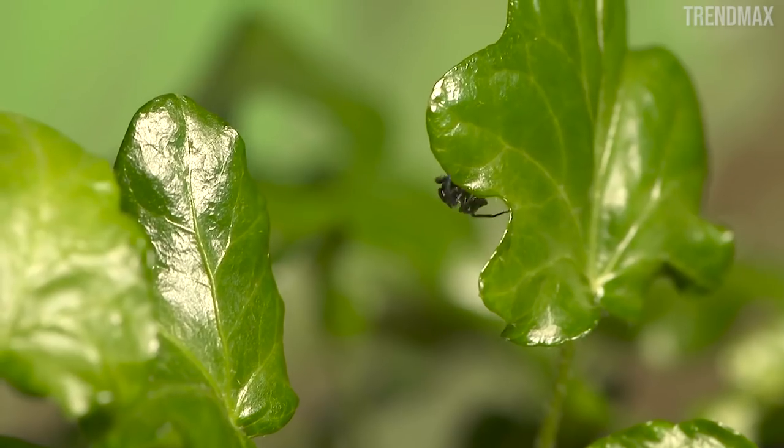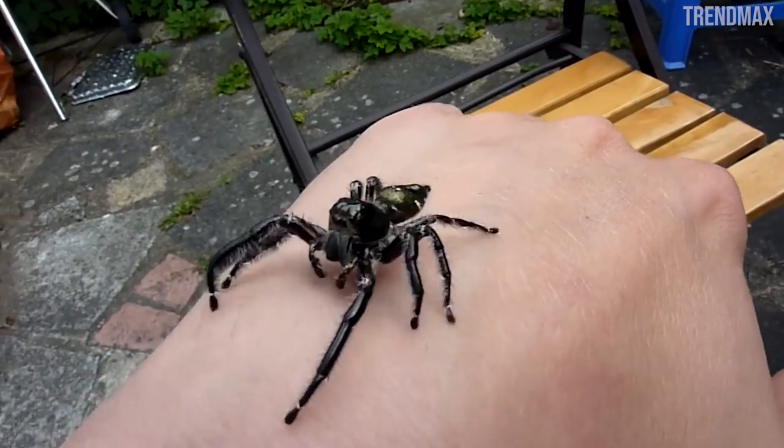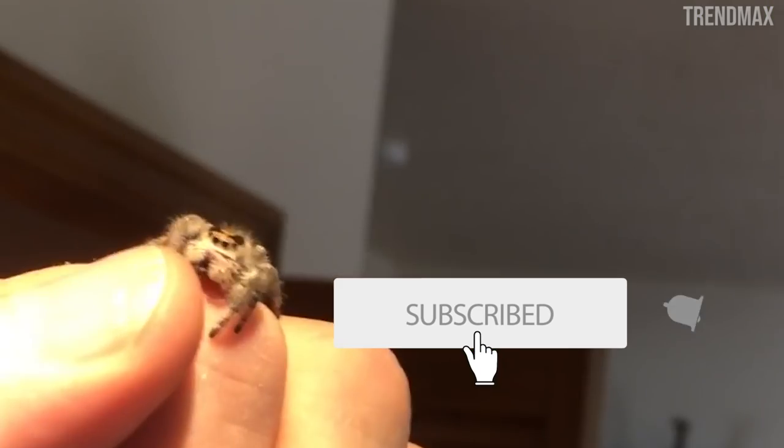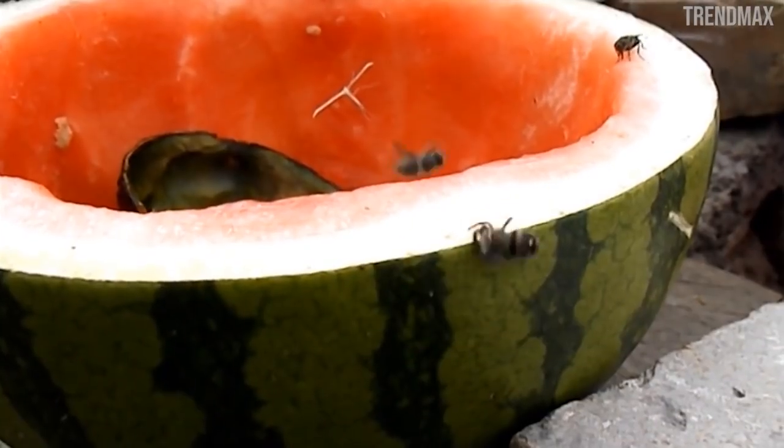If you dream about a future full of insects or robot arachnids, leave your comments below. Don't forget to subscribe to our channel. You'll be notified with the best content every week. See you in the next edition of Trend Max.